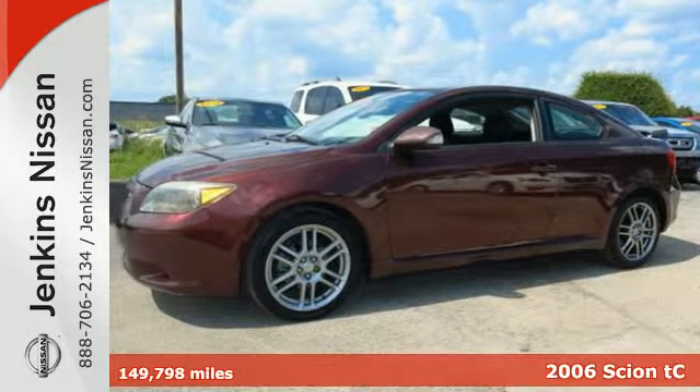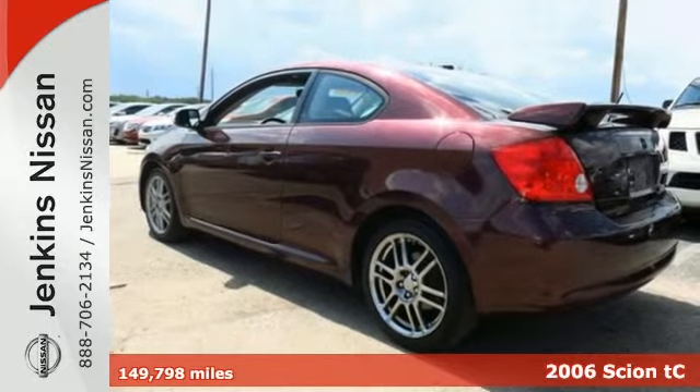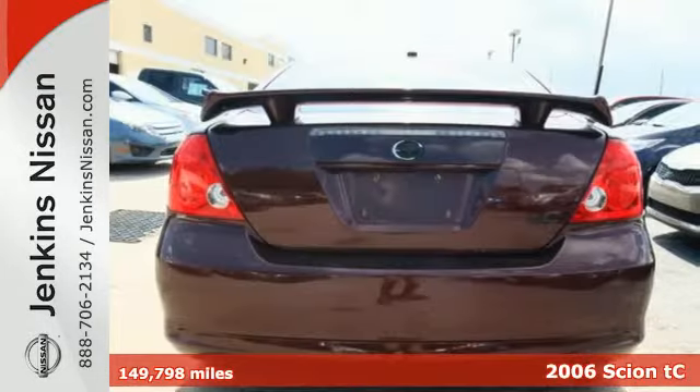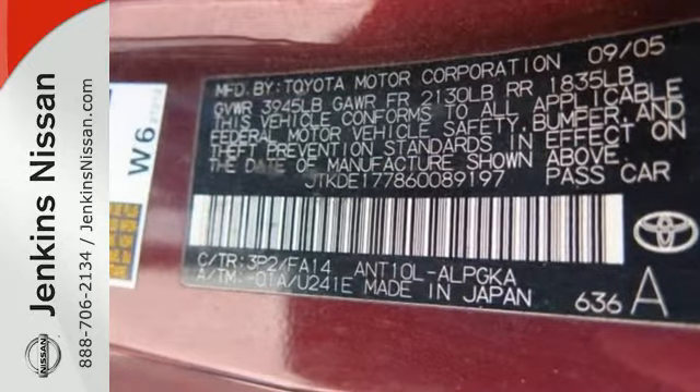Here's a 2006 Scion TC. Standard amenities include four-wheel independent suspension, air conditioning, steering wheel cruise controls, and a premium Pioneer audio system with MP3 inputs.